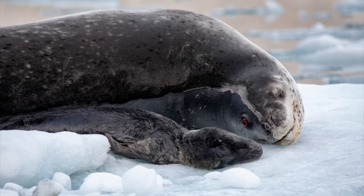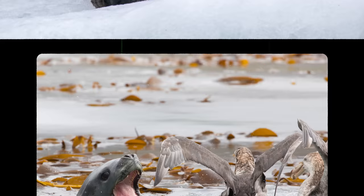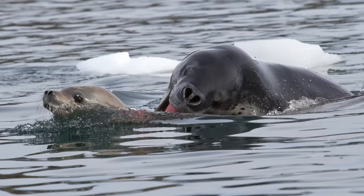Leopard seals mate between November and March, with a gestation period of eight to nine months. They often give birth on ice flows. Pups are born measuring about 1.5 metres in length and weighing about 35 kilograms. Young leopard seals mainly feed on krill. It's not until they grow into adults that they develop a taste for blood and begin to prey on penguins and seals.